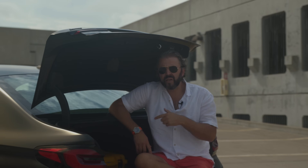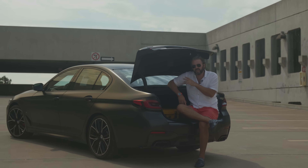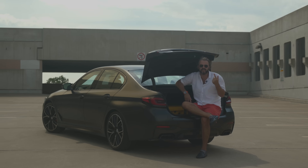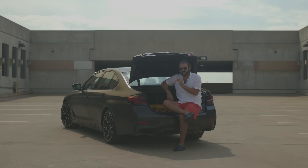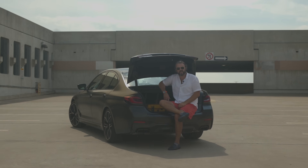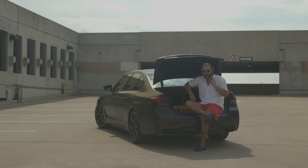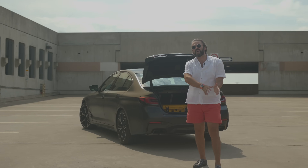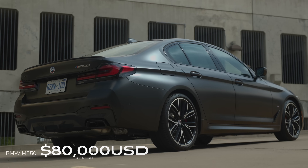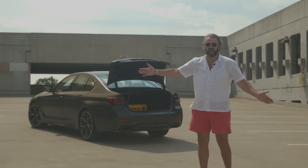The next thing we want to address is the elephant in the room: why buy this when you can get the M5? Well, the M5 technically shares a similar engine but has a better chassis, better suspension, better brakes, better tires — a lot of things you don't get here. That's where the M5 wins. But then there's pricing. This starts at $90,000 in Canada while the M5 starts at $125,000 — a massive gap. In the US, this starts at $80,000 while the M5 starts at $107,000, again very far apart.